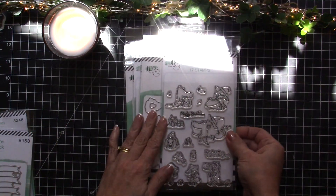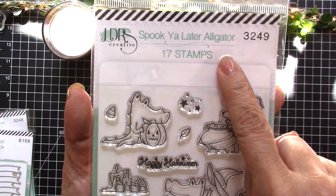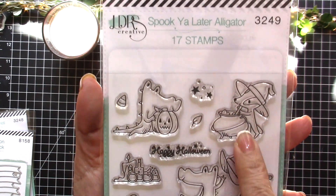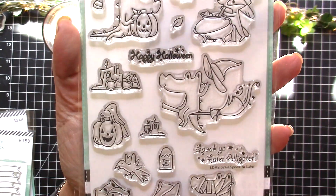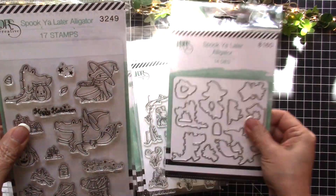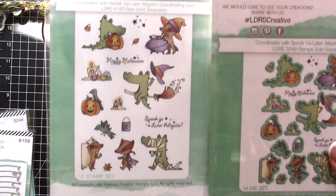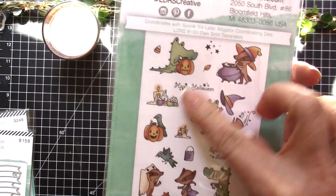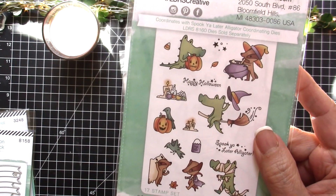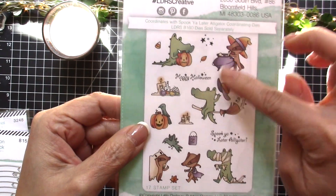The next one is for Halloween, called Spook Ya Later Alligator, and it has 17 stamps. They're all like dressed up for Halloween, getting ready for Halloween — a really magical stamp set. You can also purchase the coordinating die. I love the sample of the coloring on the back of each packaging because if I'm looking for inspiration on how to color images, all I have to do is look there.